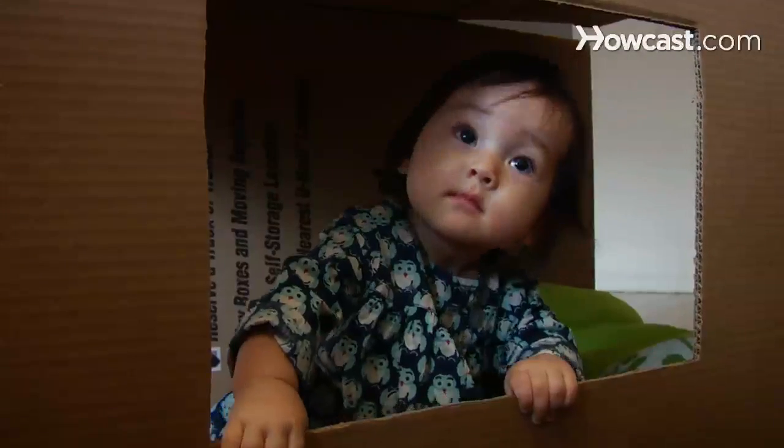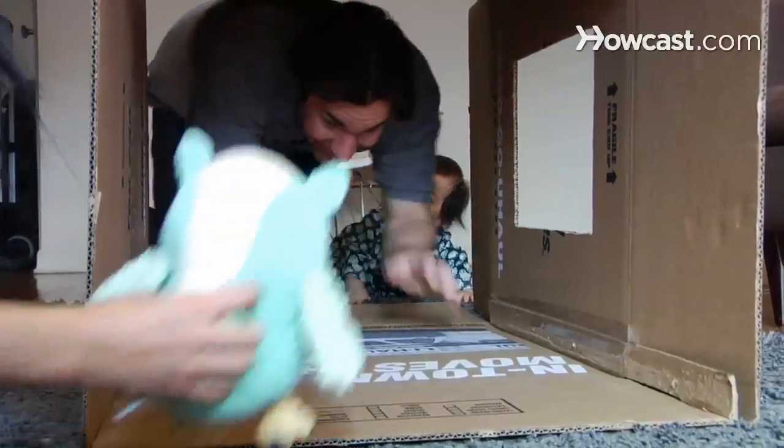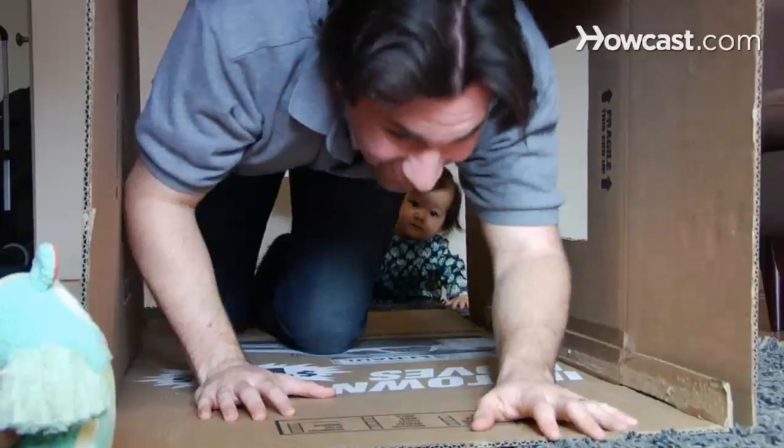Step 7. Open the top and bottom flaps of a large, clean cardboard box. Cut out windows at baby level for ventilation and to add interest to the journey. Crawl from one end to the other, then encourage your baby to do the same.